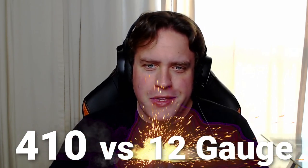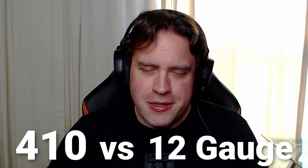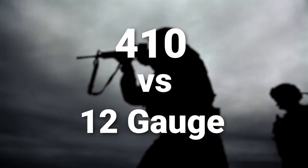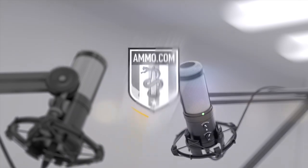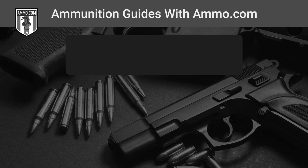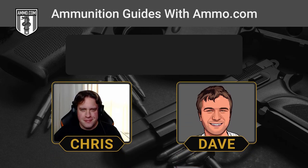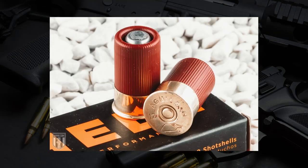The .410 versus .12 gauge — we're talking two out of the three most popular shotgun shells in North America today on the Ammunition Guides Podcast. This is Dave Trello and you're listening to the Ammunition Podcast brought to you by Ammo.com. Today we're going to look at two of the most popular shotgun shells in America, focusing on the dainty, minuscule, sophisticated .410 versus the big and beefy .12.